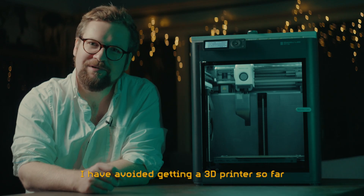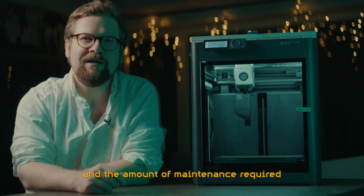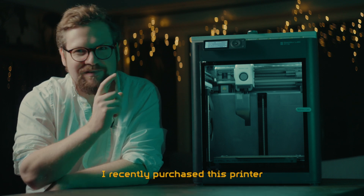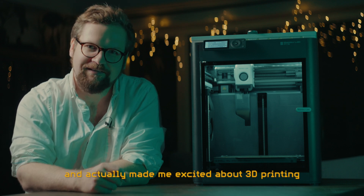I have avoided getting a 3D printer so far because I've been unimpressed by the results and the amount of maintenance required, and I didn't really know if it would be useful to me. I recently purchased this printer and it has changed my mind and actually made me excited about 3D printing.